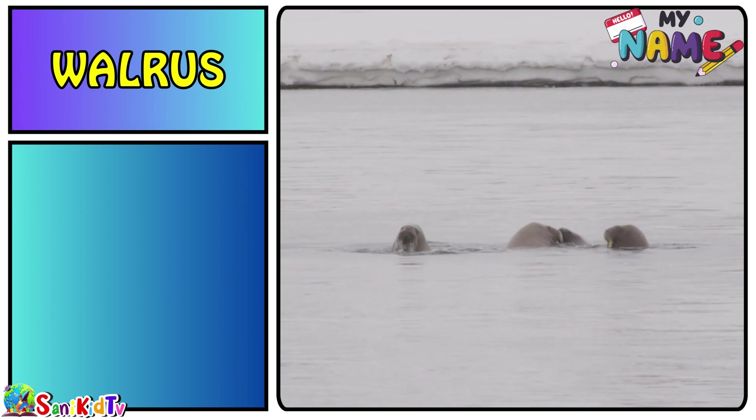Shrimp — this is a shrimp. Sea turtle — this is a sea turtle.